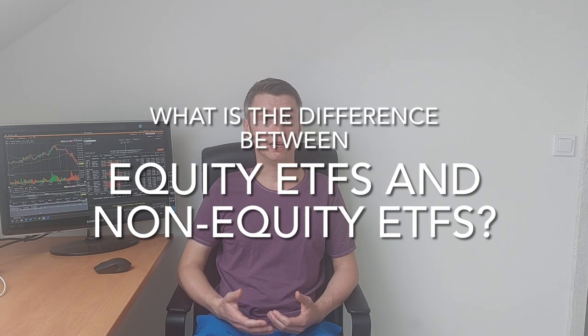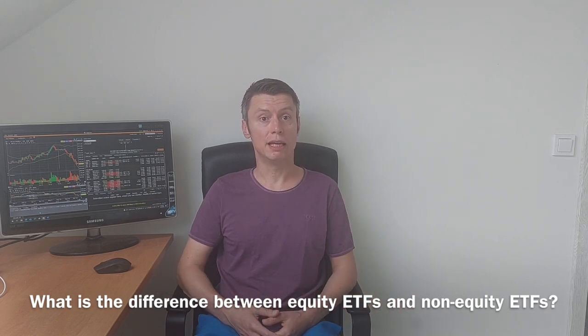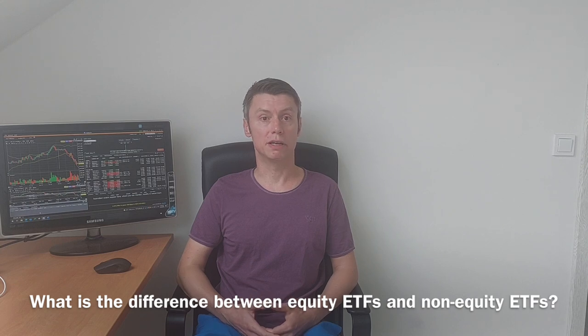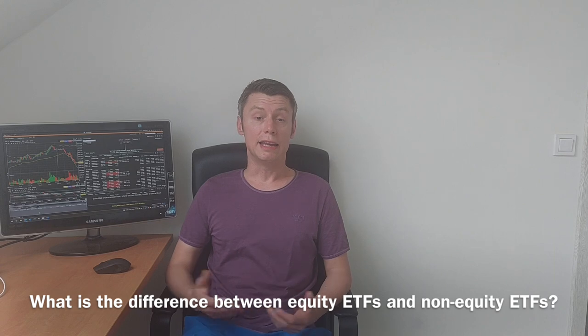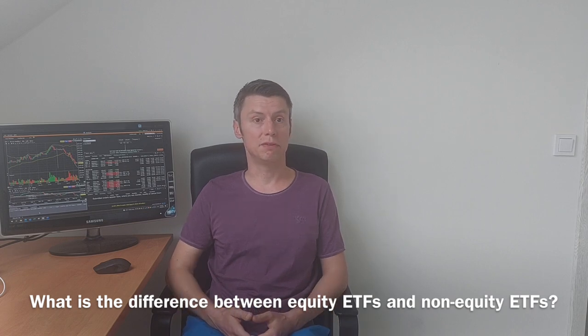For ETFs themselves, we have non-equity and equity ETFs. Like the name already says, equity or stock ETFs are invested in single stocks — this can really be from 25 stocks up to 7,000, which is a really wide range. For non-equity ETFs, they are mainly invested in bonds or commodities, which makes it also interesting because you have so many choices to invest in every niche. The biggest ETF itself is the SPY — the ETF index on the S&P 500.